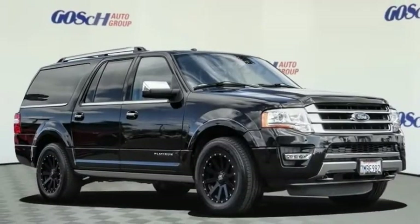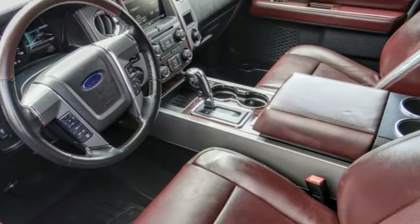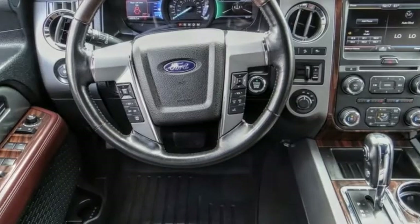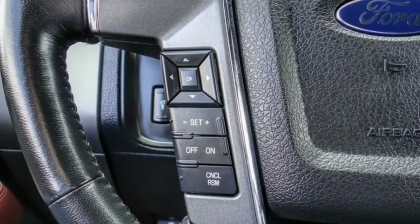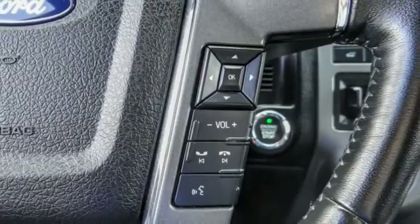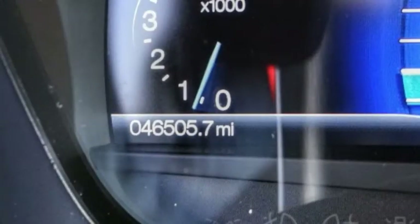Take a ride in the 2015 Expedition EL. This is the largest SUV in the Ford lineup with seating capabilities of up to 9 people. The Expedition EL is the elongated version of the standard Expedition and offers generous cabin space, aggressive looks, and outstanding towing capabilities.